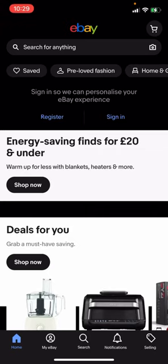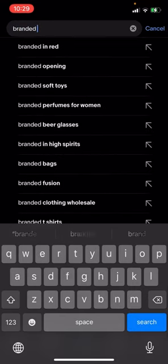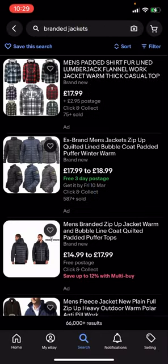Hello everyone, welcome back to another video on the channel. In today's video I'm going to be showing you how you can get free postage for branded jackets on eBay. On eBay right now you're going to have to click search and then type up 'branded jackets'. As you can see, you've got all these different options, but some of them have postage and some of them do not.